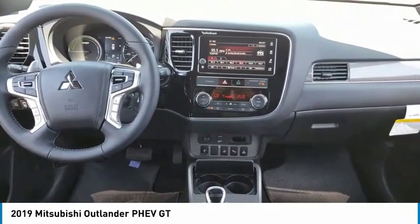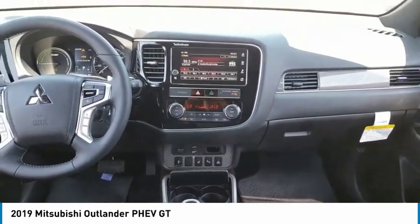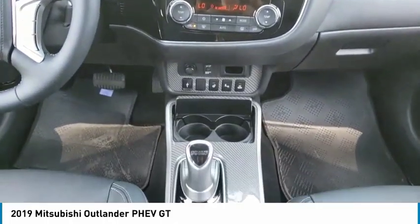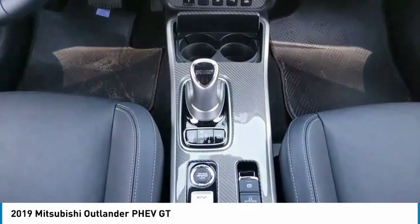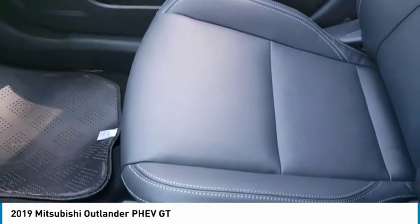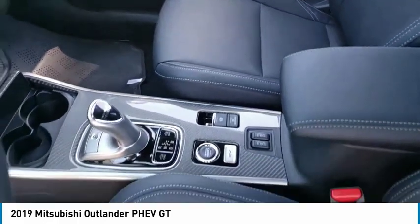This vehicle has less than 100 miles. Here are some of this vehicle's great options: automatic transmission, stability control, remote power door locks, leather seats, Bluetooth, universal remote transmitter, heated steering wheel, adaptive cruise control, trip computer, and tachometer.